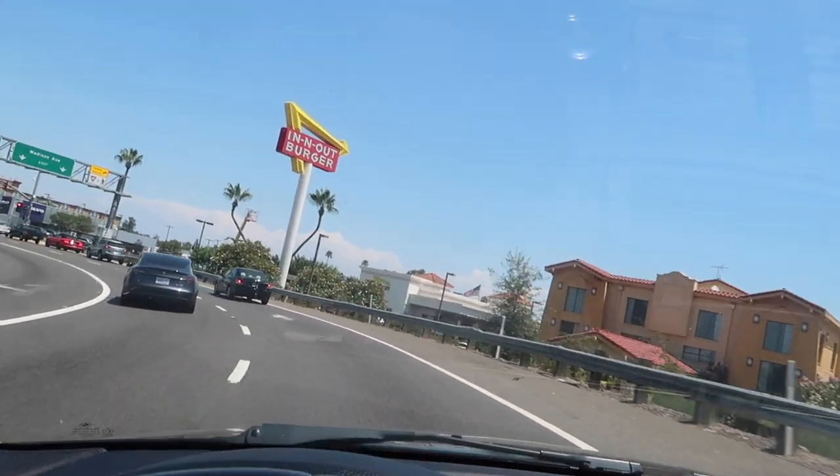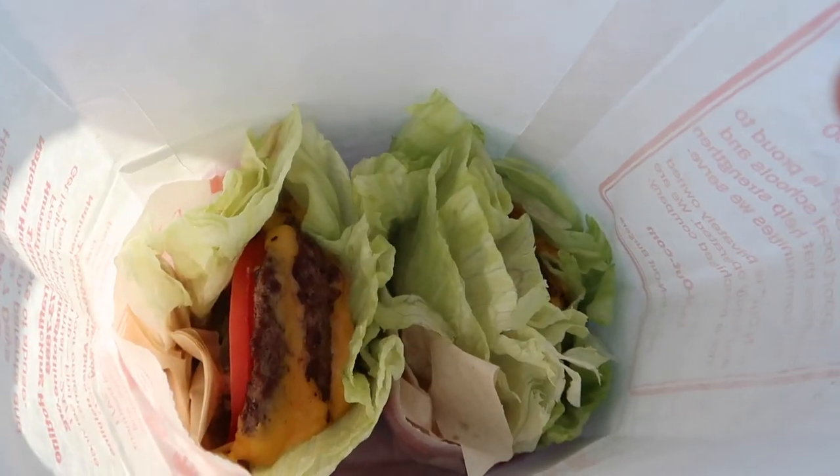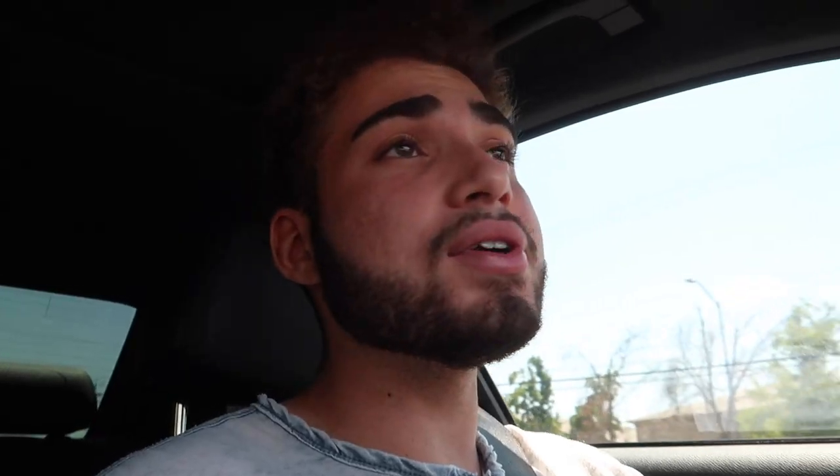If you're trying to be healthy, this isn't a bad option. I'm eating a salad at In-N-Out — obviously bread tastes better but it does the trick. No carbs in this meal. I'm going to park, chow down, and then meet you guys at the shop. We're officially back at the shop.